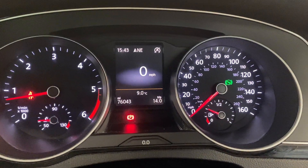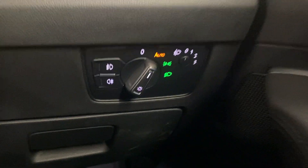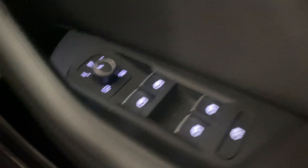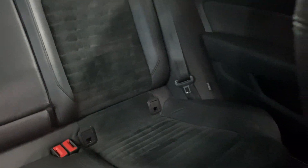As you can see on the dash, we've done 76,043 miles. Automatic headlight control there. We've got front and rear electric windows with electrically adjustable and heated door mirrors. And we've got the Titan black cloth interior with the leather bolsters, running through to the back seats, with ISOFIX points at the bottom of those seats.